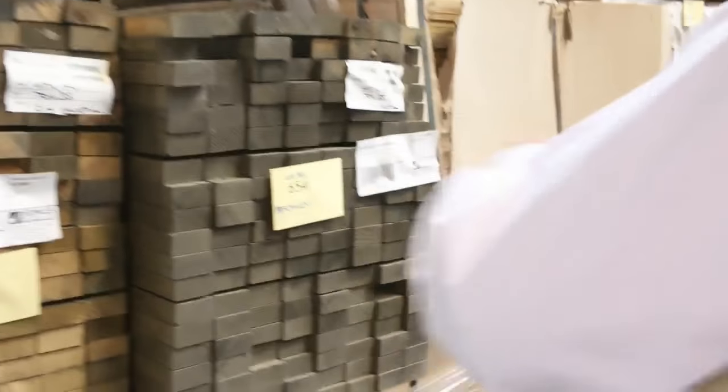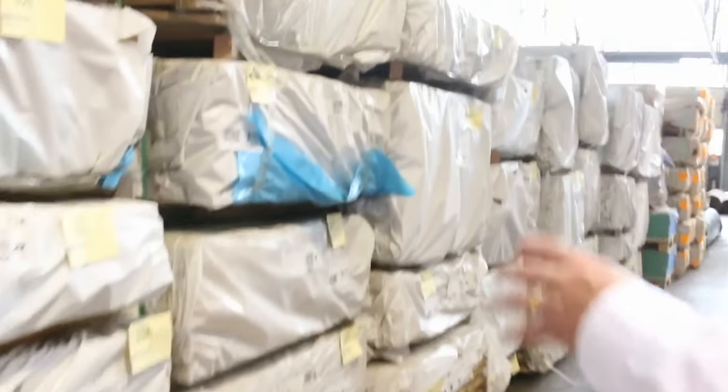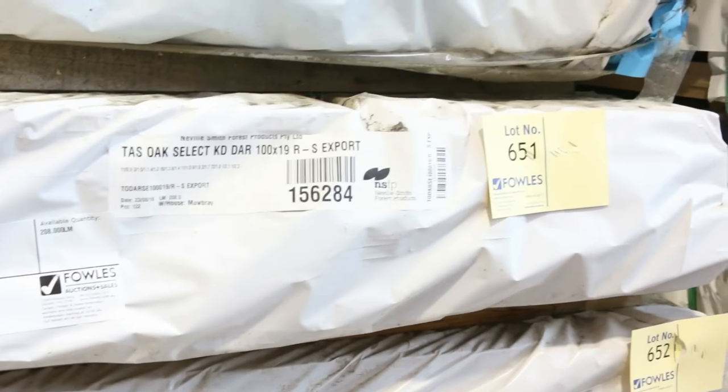Making our way back down this way now. Along the left here I see Vic Ash — laminated Vic Ash, 600 by 26 there, quite a heap of packs of those. A bit of 70 by 35 there. Making our way over some more of this quality Tassie Oak — select grade, dressed around 90 by 19, 110 by 19, select 100 by 19 there as well, 42 by 19. All the sizes there as you can see, absolutely awesome.